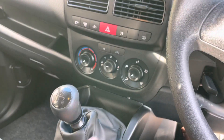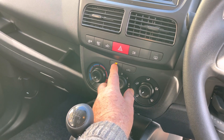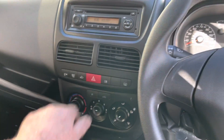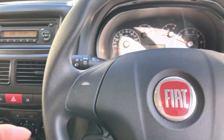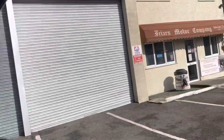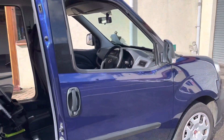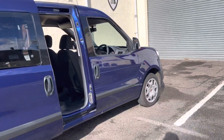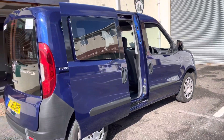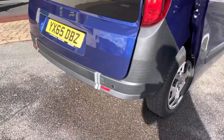Five gears, air conditioning — nice and cold — and a radio. It's a nice little car to have. It's also ULEZ-free, so if you want to go into London there's no charge. And reversing sensors — that's another great feature.